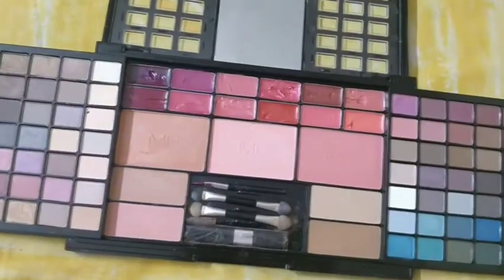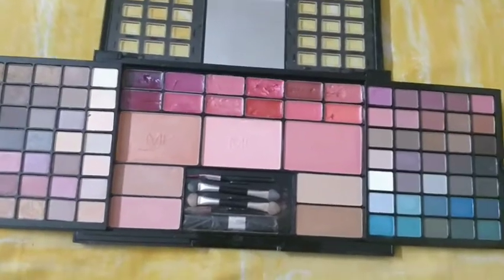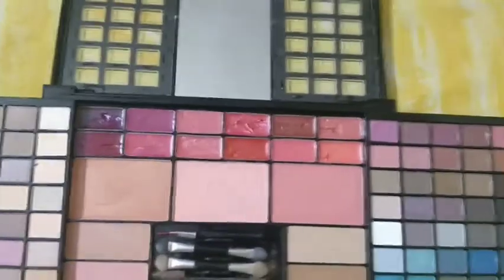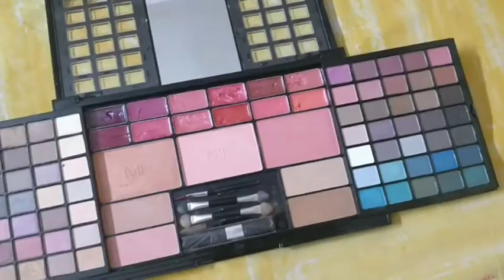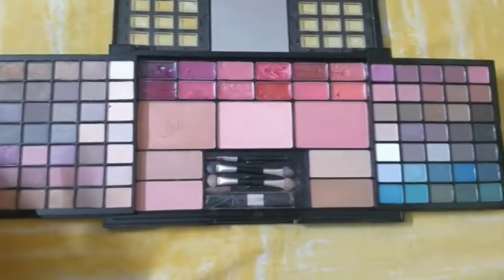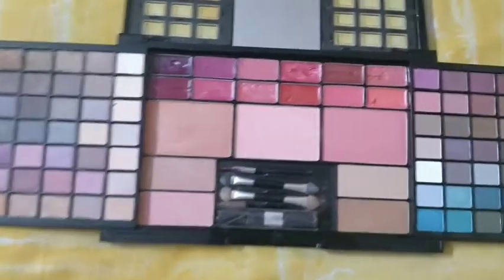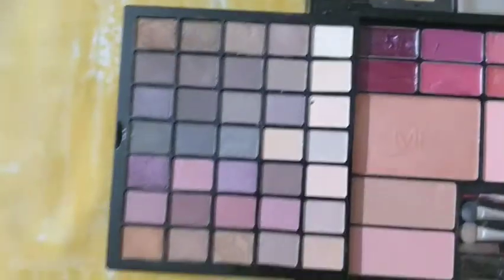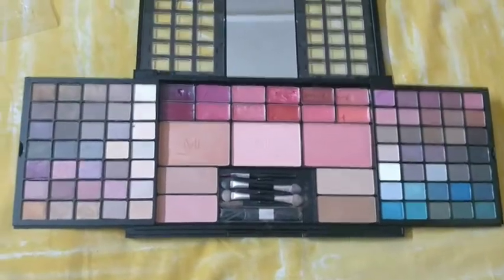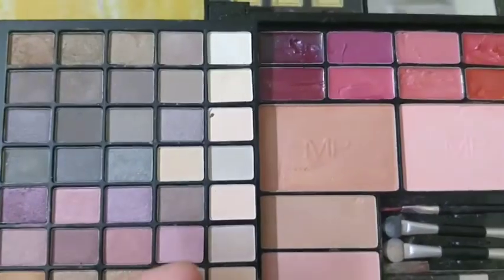It's a very good palette, guys, trust me. If you want to travel and you don't want to carry so many products, you can carry this one palette only and get a full makeup. I will start with the eyeshadows — I will show you.